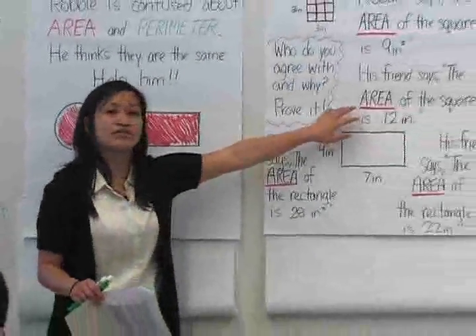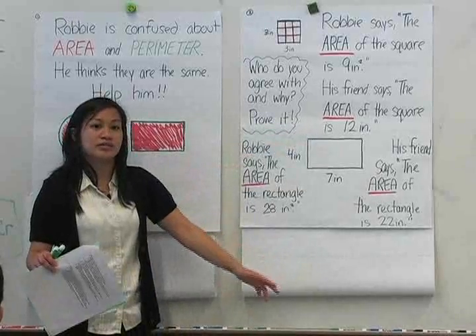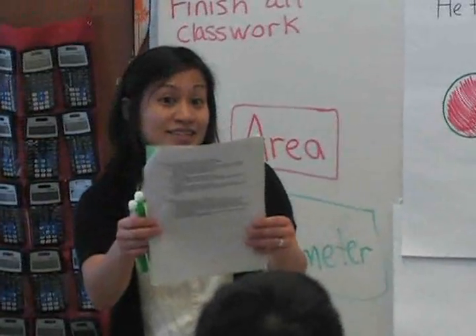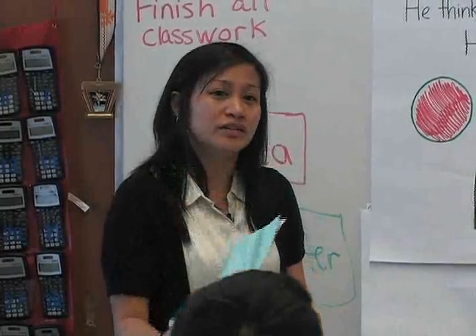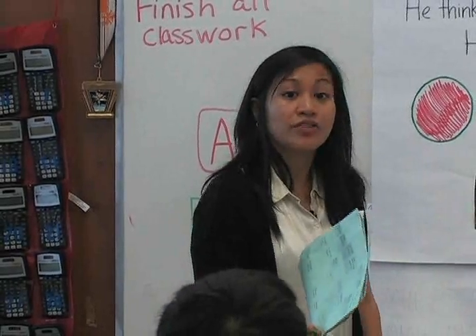I saw a couple of you as I walked around. What was his friend confused about? His friend said 12 inches, but they're not 12 inches. What was his friend confused about? David answered: he confused the area and perimeter. Can you explain a little more? He thought the perimeter was the area.